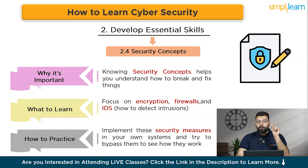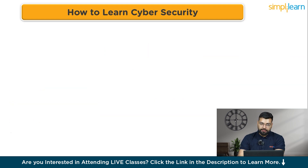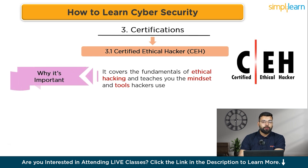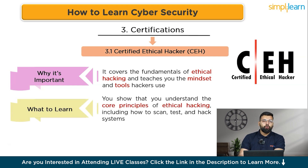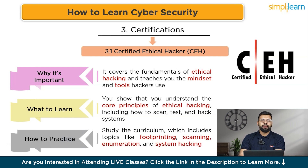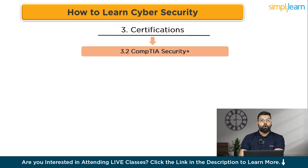Now let's talk about certifications — they validate your expertise and open doors to job opportunities. The first is the CEH (Certified Ethical Hacker), one of the most recognized certifications in ethical hacking. It covers the fundamentals of ethical hacking and teaches you the mindset and tools hackers use. Study the CEH curriculum, which includes footprinting, scanning, enumeration, and system hacking, then pass the CEH exam.